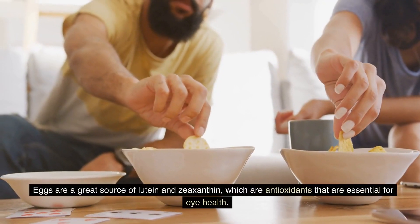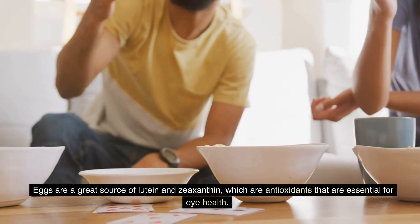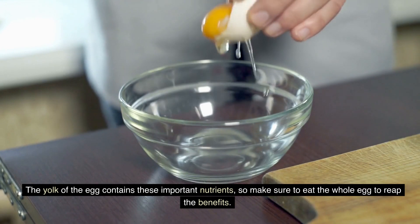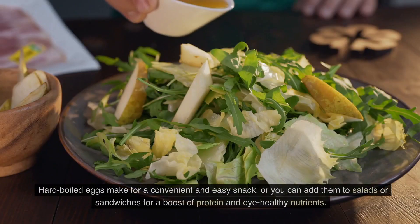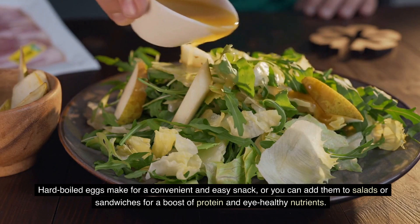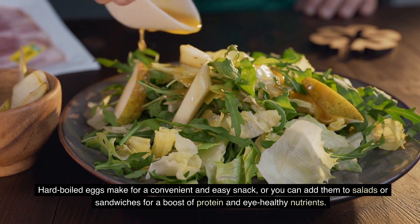Eggs are a great source of lutein and zeaxanthin, which are antioxidants that are essential for eye health. The yolk of the egg contains these important nutrients, so make sure to eat the whole egg to reap the benefits. Hard-boiled eggs make for a convenient and easy snack, or you can add them to salads or sandwiches for a boost of protein and eye-healthy nutrients.